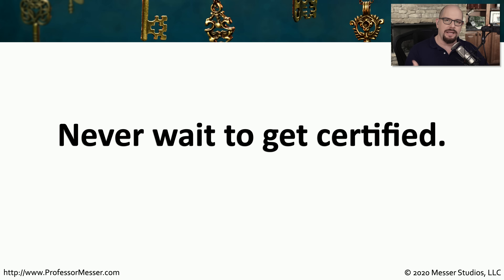Having that certification in your pocket or on your resume is much more important than waiting until a new version of a set of exam questions happens to come out. Never, of course, is a very strong word, and I want to explain to you in the rest of this video what I mean when I say never wait to get certified.